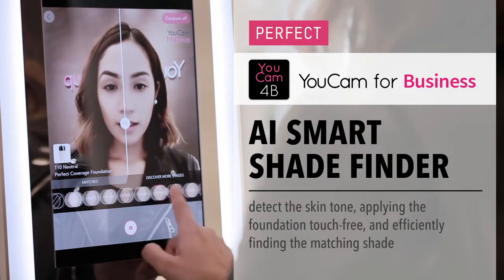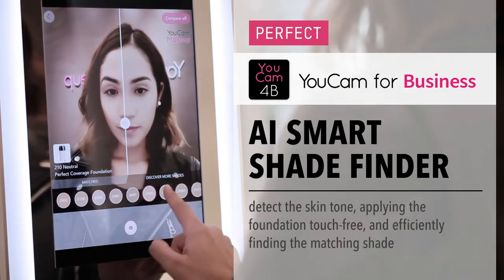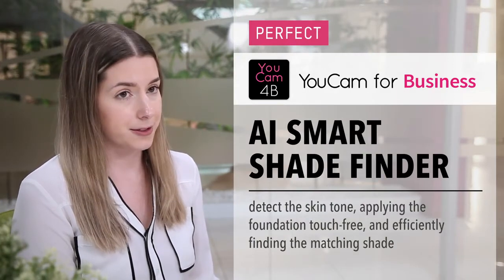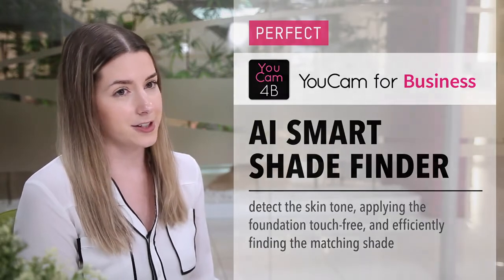Using the deep learning process, the AI Smart Shade Finder adapts to different lighting environments and uses a database of thousands of facial samples to match your customers with their perfect shade. All your customer has to do is step in front of it and see for herself.